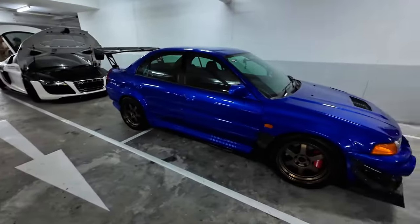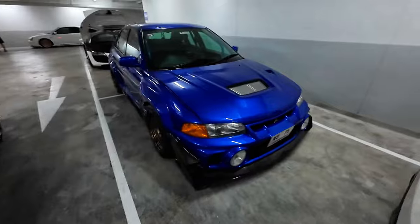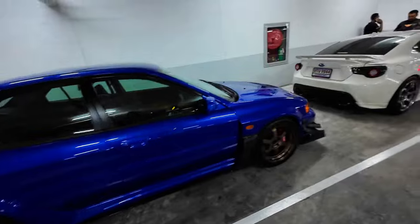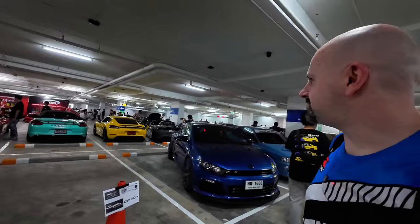We have another Evo over here that's wide-bodied. I'm not sure which one this is — like an Evo 6 maybe? Oh, it's way off — Evo 4. I really like these ones. And we also have a nice WRX and a Scirocco R. These things are sweet.